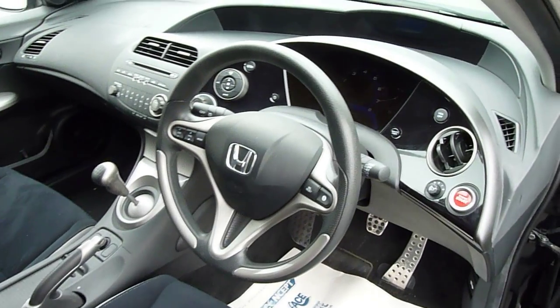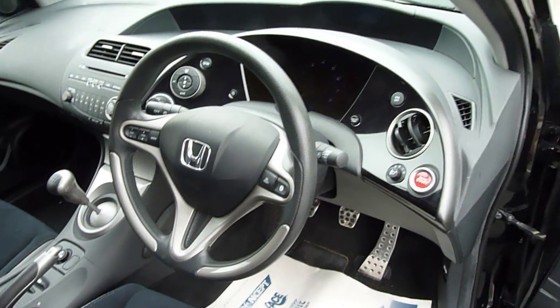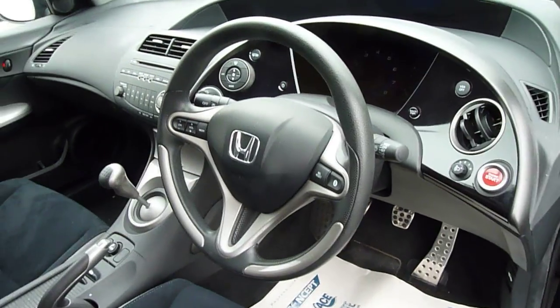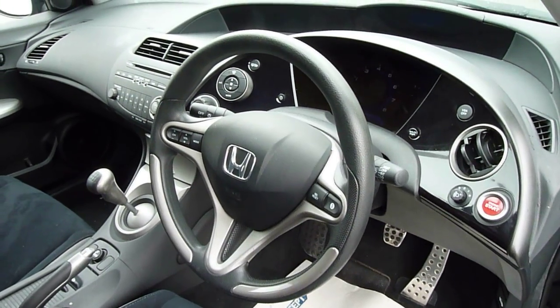Inside, it's a very nicely laid out cockpit. You get the engine start button there for a sporty feel. All your controls are integrated into the steering wheel, and you get full climate control as standard.